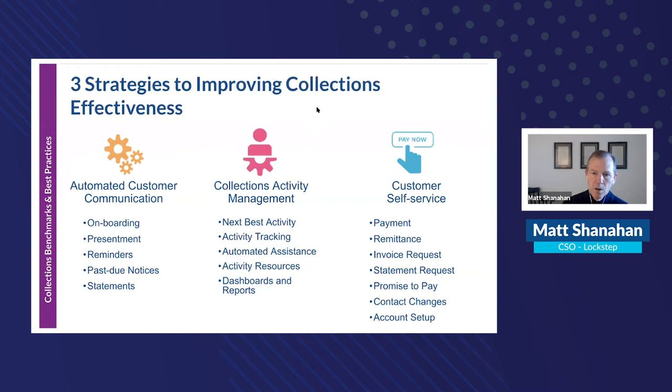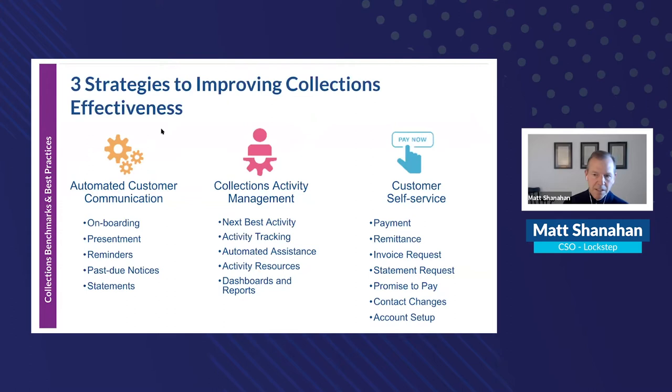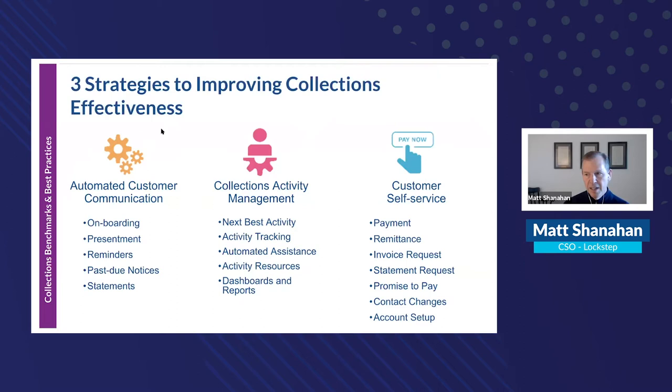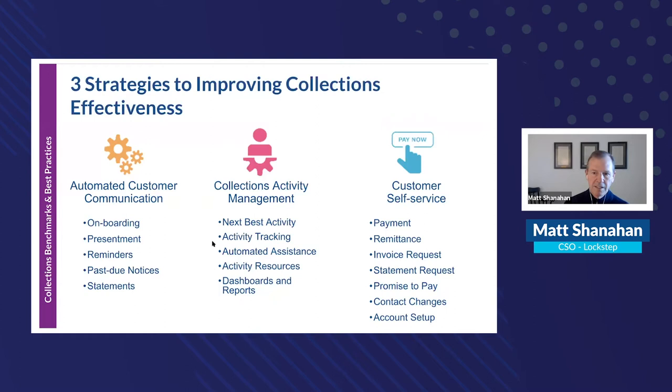AR automation covers three buckets: first, automated customer communication — personalized communications based on invoice aging or new customer creation to nudge toward on-time payment. Second, collections activity management — a workflow system to identify the next best action. Third, a customer self-service portal where customers can pay online and access invoices. Data is synced and current past-due and delinquency tracked before and after.